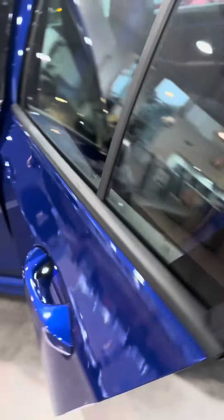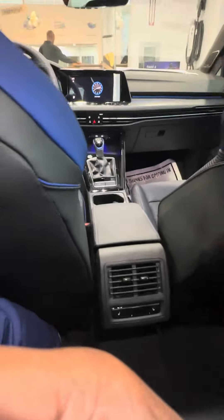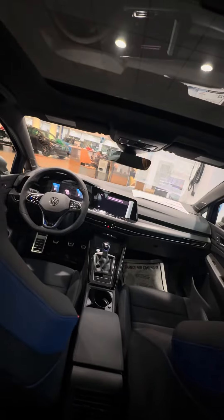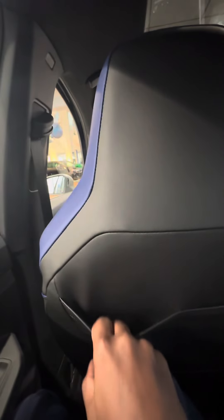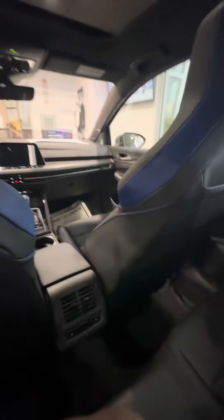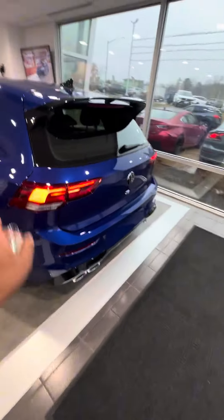Alright, let's go hop in the back. Got your proximity — boom! Oh my goodness, I love it — look how big it is in here! Oh my goodness, the seats are so soft! I love the fact that you have these pockets right here for your devices, USB-Cs down there, heated seats right there. This is so sexy — I absolutely love it. And it's the color for me, it's the color!